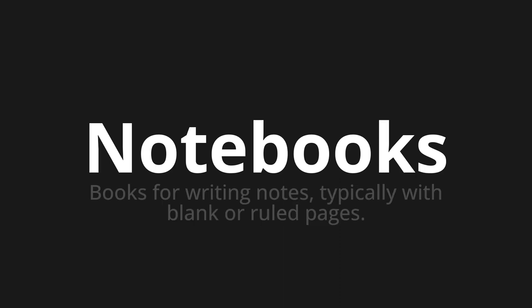Notebooks. Which means books for writing notes, typically with blank or ruled pages.